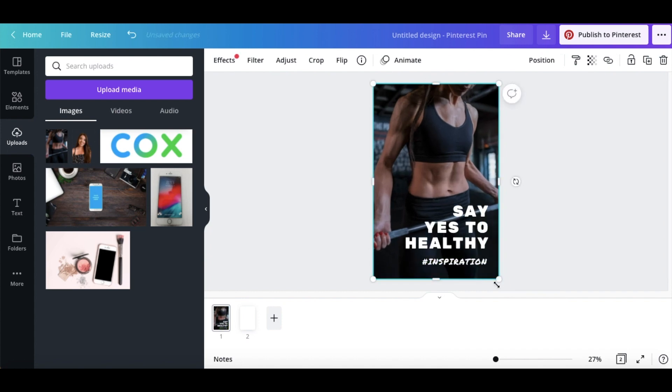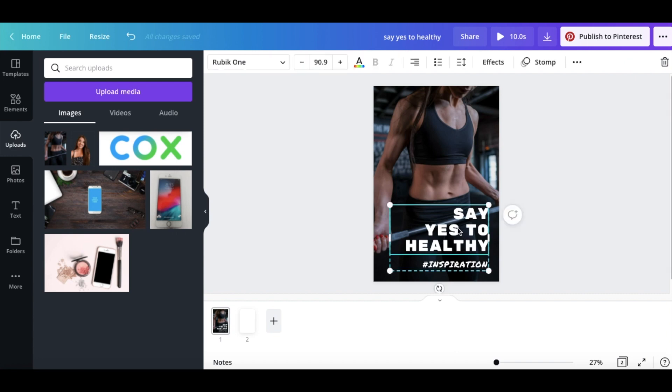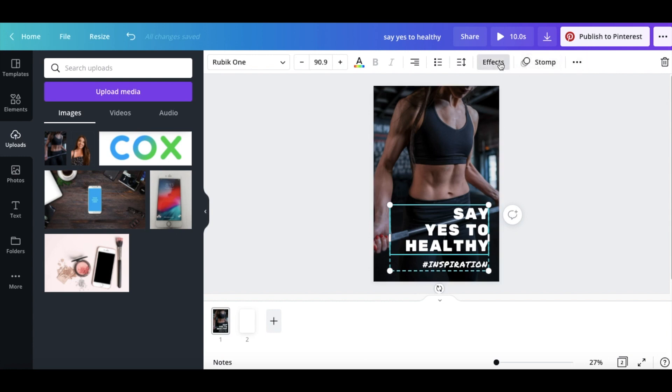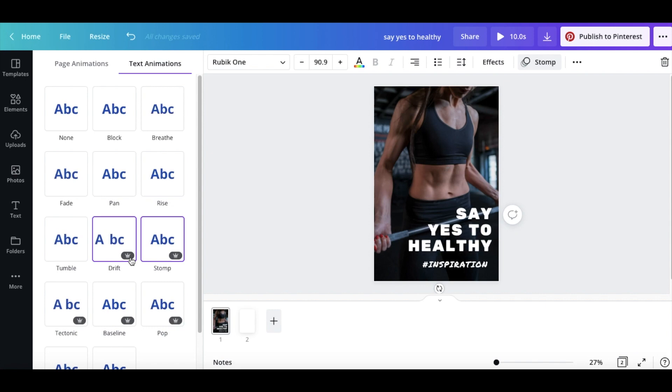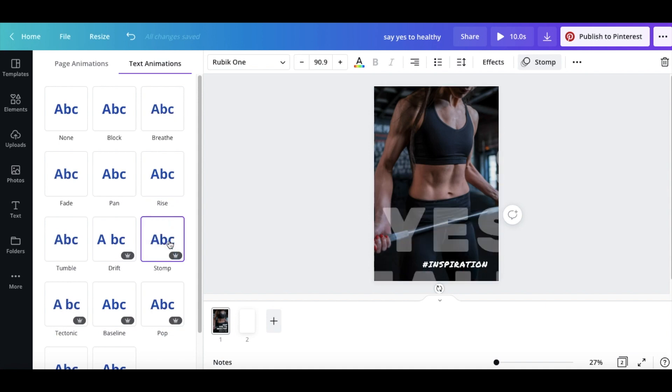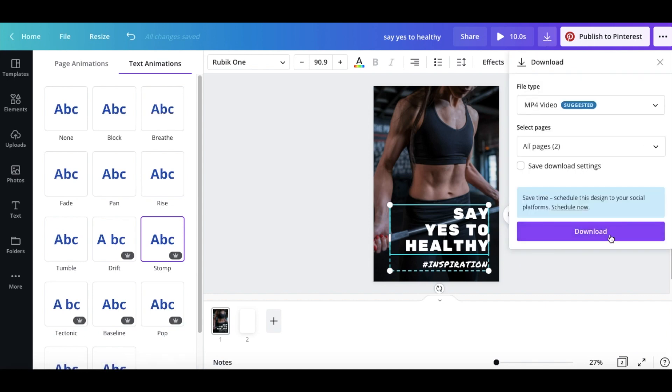You can also edit the text — keep a simple saying. You can animate your pins in Canva: click your text, go to 'Animate,' and they have different animations you can apply. Some have a crown symbol which means it's Canva Pro. I like the 'Stomp' animation, so click it and now you have your pin ready. You can publish directly to Pinterest or download it — I'm going to download it so I can show you where to put your link.